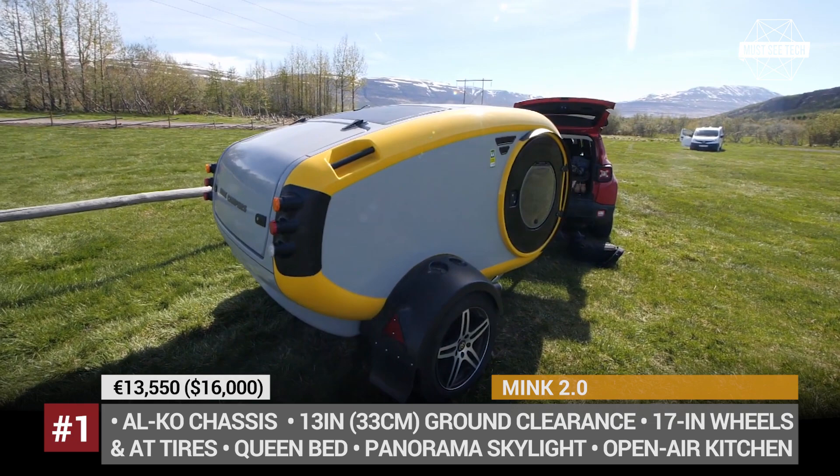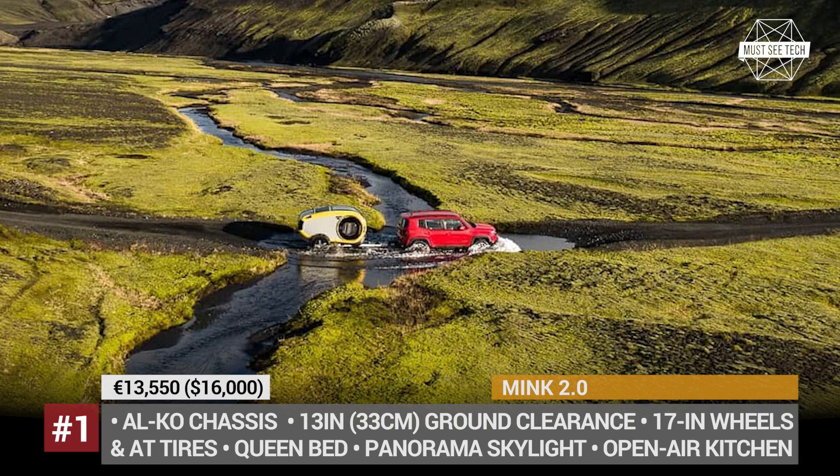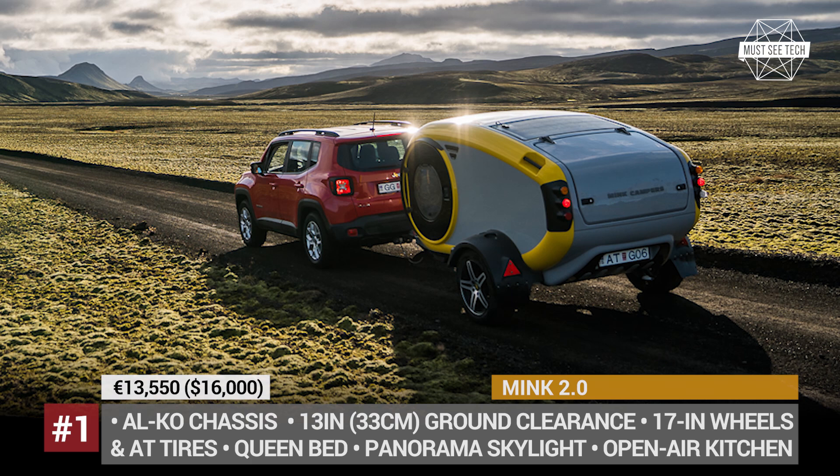Mink 2.0. The first generation of the Mink was only available as a rental trailer for those travelers who wanted to explore the beautiful landscapes of Iceland and were ready to pay a rather bonkers price of 120 euros per night. This time, however, the young Reykjavik-based company is ready to go international and they will actually sell their creation to the wide public.